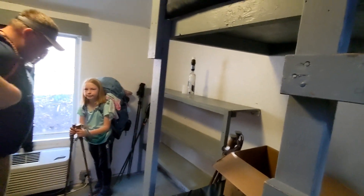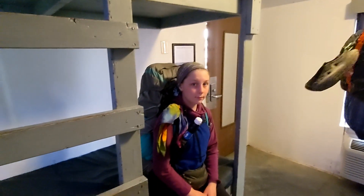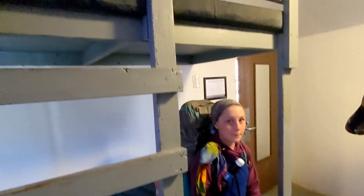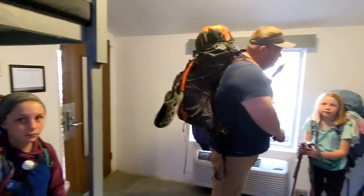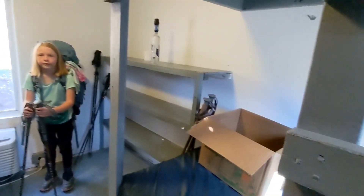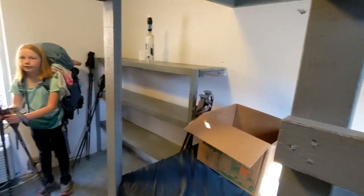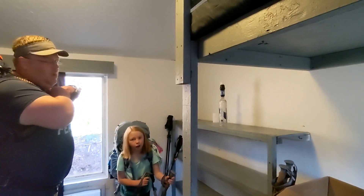We are packing up and leaving the bunkhouse at the Nock. How'd you sleep last night, Amelia? Pretty good — beds were hard, but it was out of the wind and out of the cold. We didn't have any rain, and we're very grateful. So we unpacked our food supply and our packs are much heavier today. We're going to do one last stop at the bathroom and go.